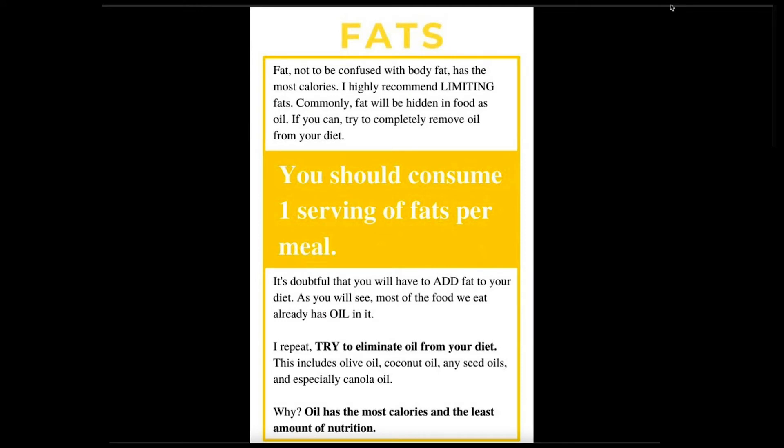The fats — this is where you make or break your diet. First of all, it's not body fat — we're talking about dietary fat. Fat has the most calories. You want to be limiting your fat. Fat is hidden in foods everywhere, and it's hidden in the form of oil. In the American diet, so much oil. If you can, try to completely remove all the oil from your diet. One serving of fat per meal, and it really shouldn't come from oil. You probably won't be able to remove oil completely, but you should try.